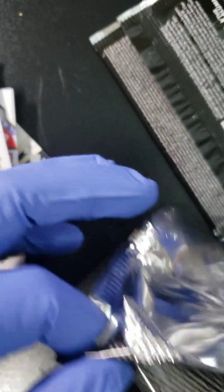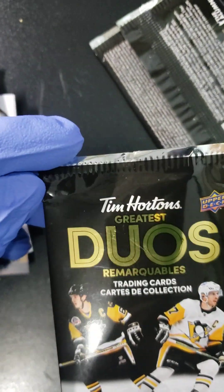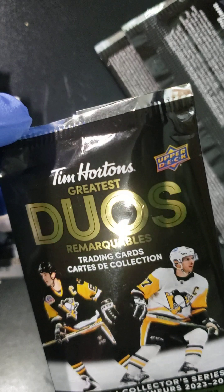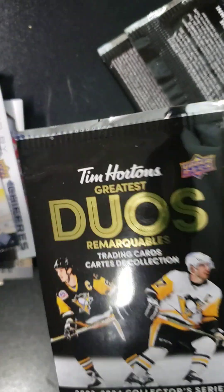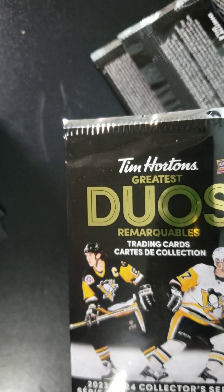And that's it, folks — 2023-2024 Greatest Duos from Tim Hortons. Not my favorite product, but that's what we got. Let me know in the comments what you think, and we'll see you in the next video. Take care, bye.